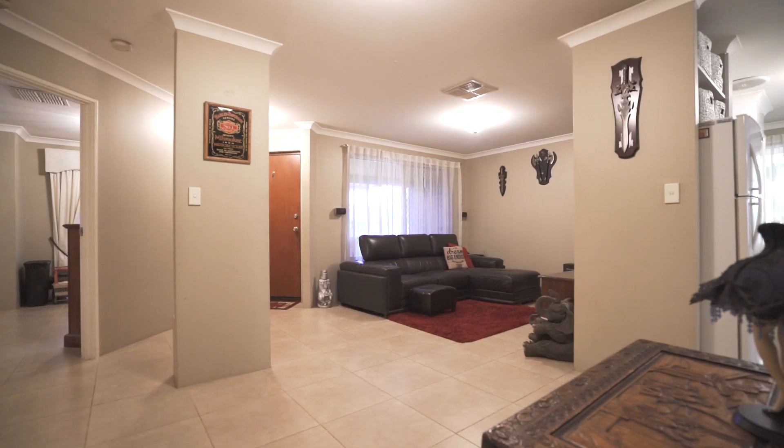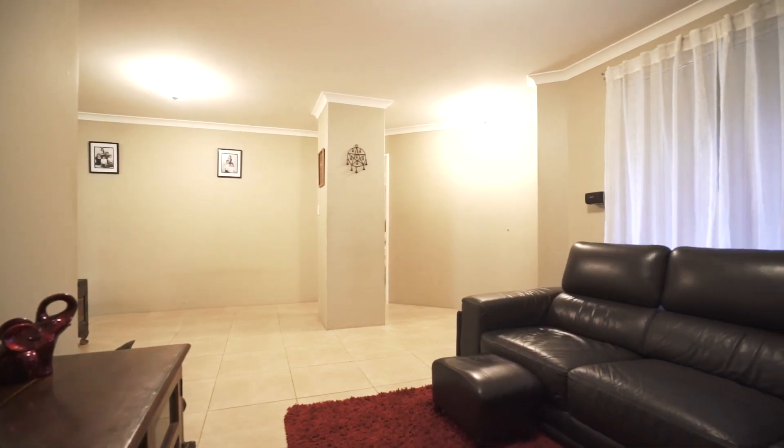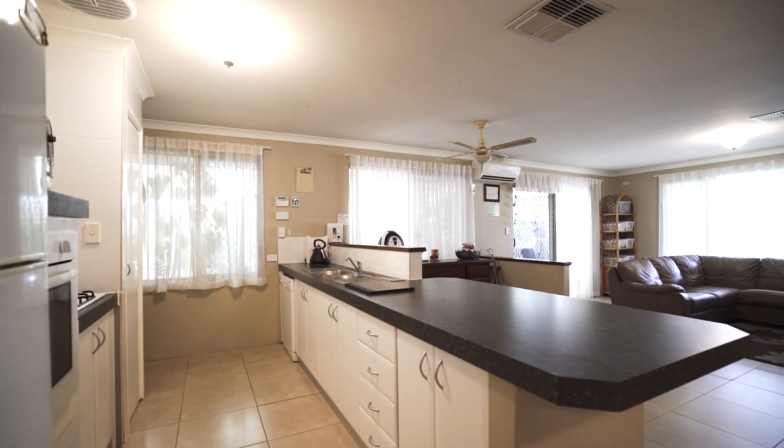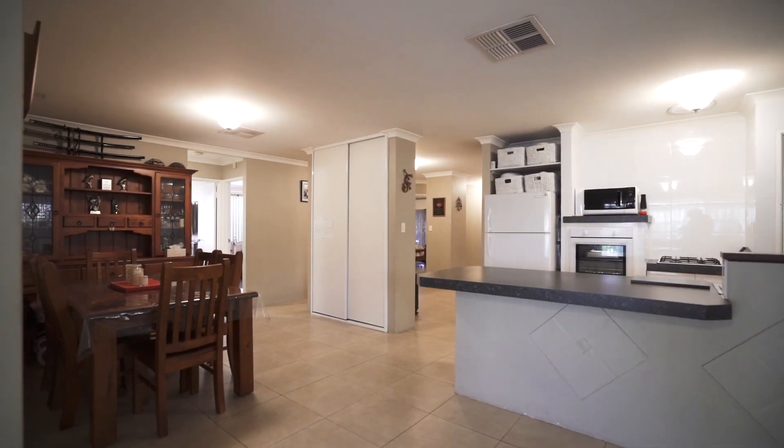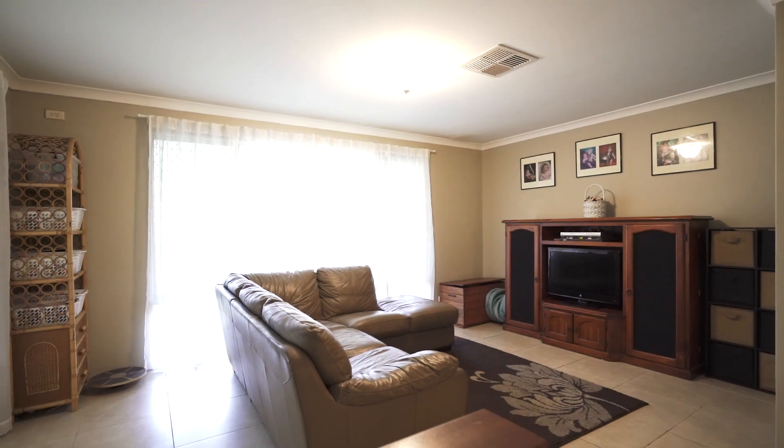Let's go inside and have a look. From the moment you enter this wonderful home you'll be surprised at how much space there is. There's a lovely sized formal lounge and dining at the front, then a beautiful big kitchen and family meals area leading on to the games room, which goes out to the patio area.